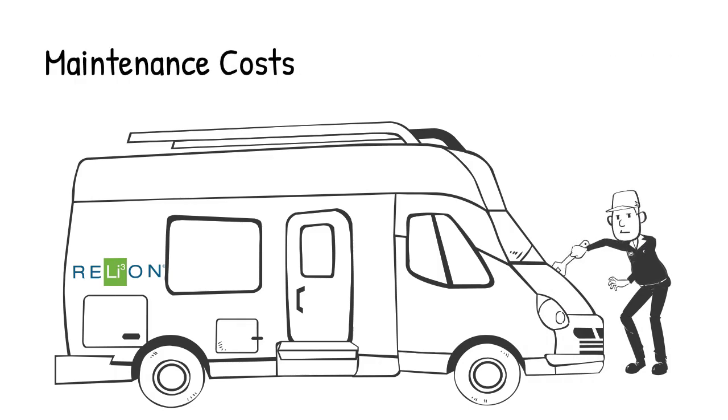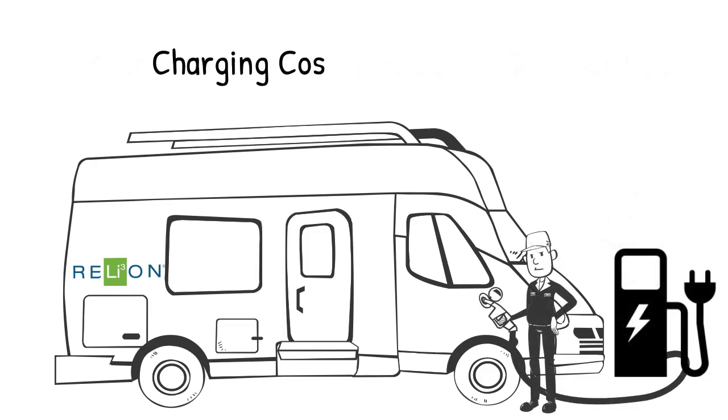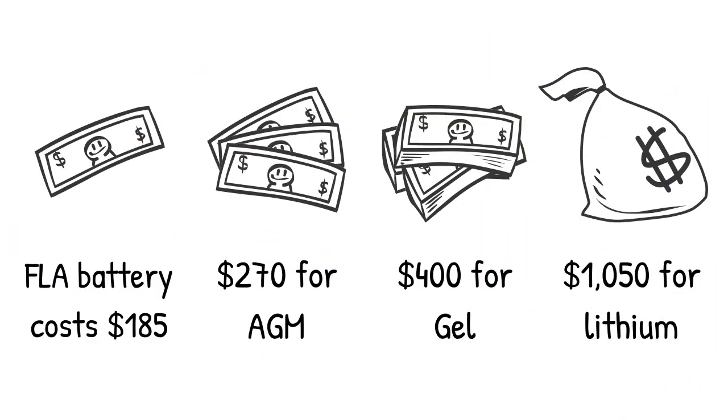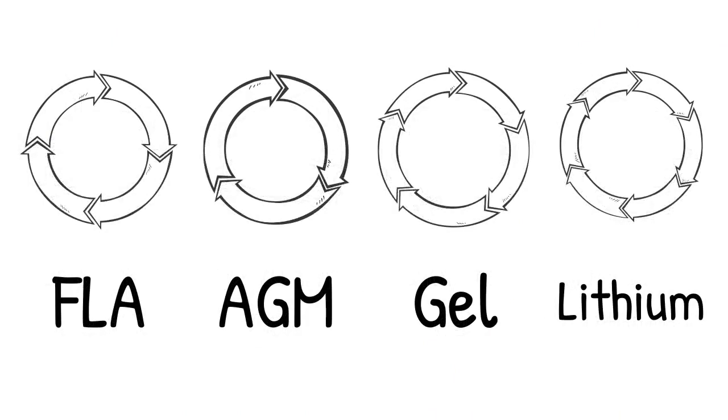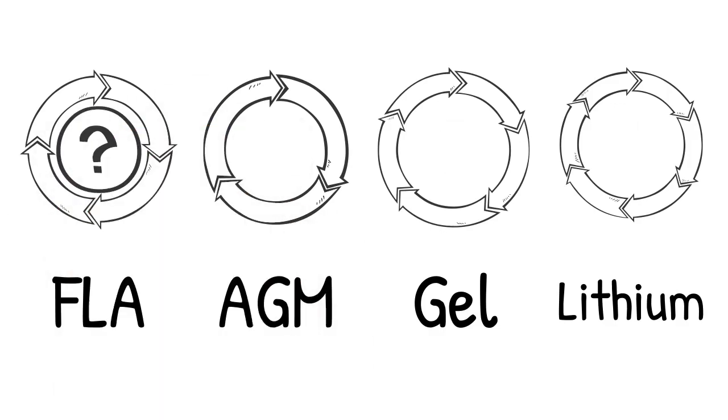Maintenance costs at an assumed $10 per hour, plus charging costs for each technology at $0.12 per kilowatt hour. Then there's replacement costs. While lead-acid batteries have a far lower upfront cost, they require frequent replacement. Over the life of a single RB100 lithium battery, the FLA batteries require 14 replacements, the AGM requires 20 replacements, and the more cost-effective gel batteries still require 7 replacements.